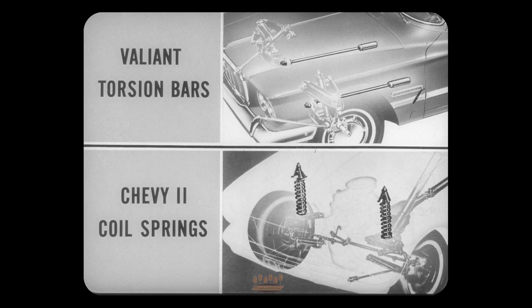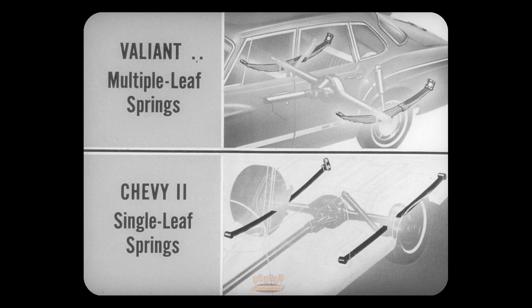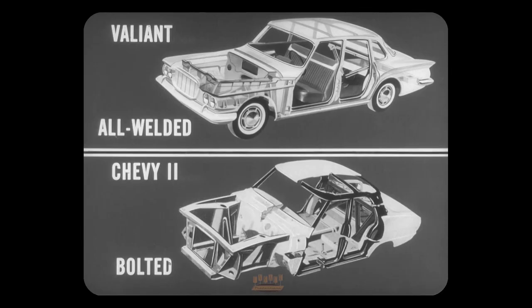All these details add up to more peace of mind for the family man. Valiant's torsion bar front suspension gives better ride and cornering control than the coil springs used in Chevy 2. In the rear, Valiant uses the proven multiple-leaf spring, while Chevy 2 is trying out a single-leaf spring this year. It may work out fine — it's cheaper to make — but it has not been owner-tested.